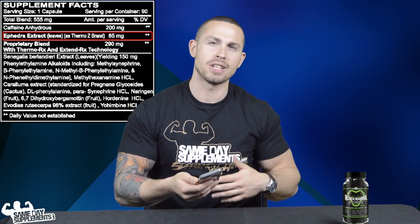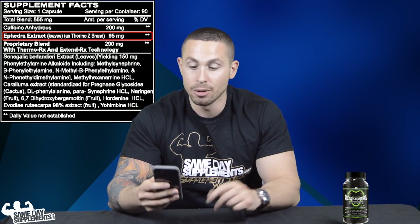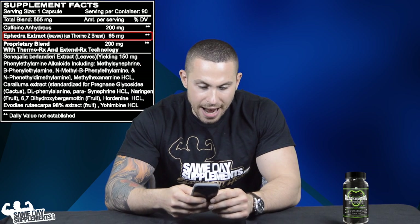Coming up, EPH extract is also known as Thermo-Z, which is almost like an ephedrine-free ephedra. To back up: ephedrine is the alkaloid in ephedra that got it banned — ephedrine is banned, not ephedra itself. Ephedra still contains several other alkaloids that, although not as potent, still work for thermogenesis and calorie burning throughout your day, which is why it's included here.